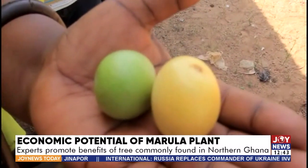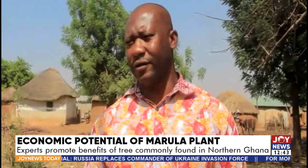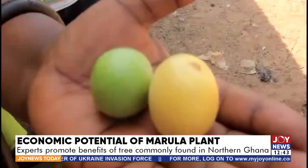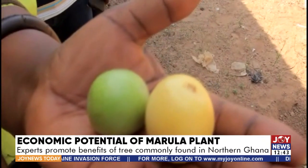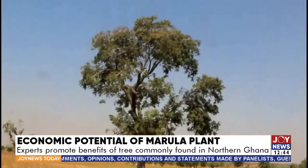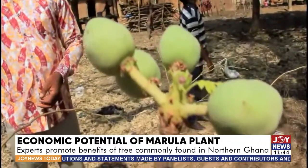The problem is that local people don't really know the benefits of the tree. That is why we are undertaking this climate resilience project — to bring to the fore the benefits of the tree and its uses in the community. Propagation is easily done by seed, and we are also exploring tissue cuttings in the laboratory to increase the population. UDS is currently running a project in the Kumbungu district of the Northern region to sustain the tree.